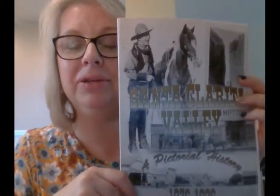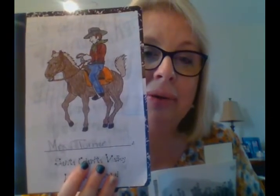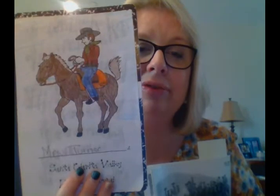Hi friends! It's time to study some more of our Santa Clarita history. We're going to review two buildings that we talked about last week, then we're going to do our writing and our drawings. So if you don't have your journal, go get it. Pause the video and go get your journal — you're going to need that for today's history lesson. You'll need your crayons, pencils, markers, whatever you want to write with. Today we're going to review and talk about Santa Clarita Grows.